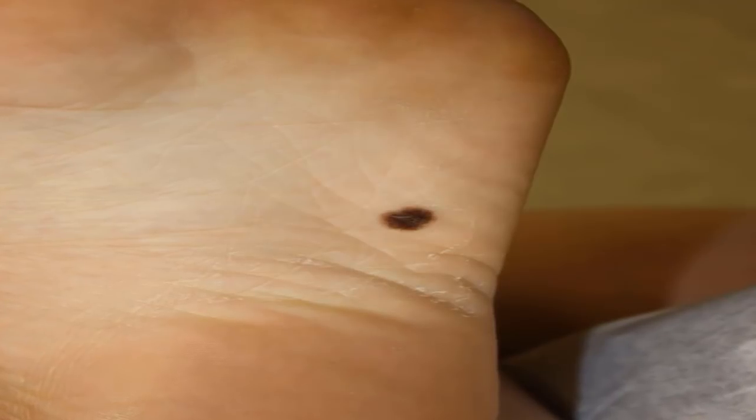It's important to keep an eye on moles and changes in your skin, as melanoma can be deadly if it spreads. There were more than 9,000 deaths from melanoma in the United States in 2013.